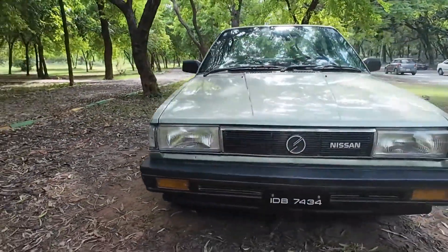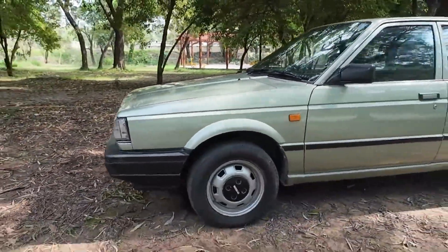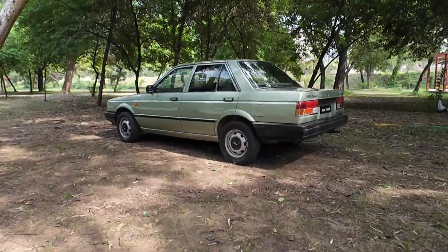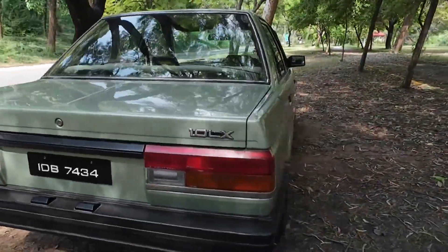This car is a 1987 model. Look at the shape of this car — it is a registered car. Let's check this car on the side. What a beautiful look. Look at the back of the car.